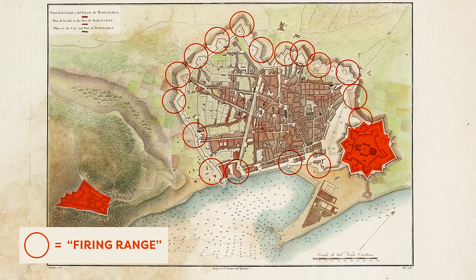His plan looked very different from the Eixample we see today. The streets were aligned with the shape of the Gothic Quarter, with a more traditional idea where the rich people lived on the outskirts of the city. But before that could be implemented, the central government in Madrid swooped in and imposed a project designed by an urbanist called Ildefons Cerdà.